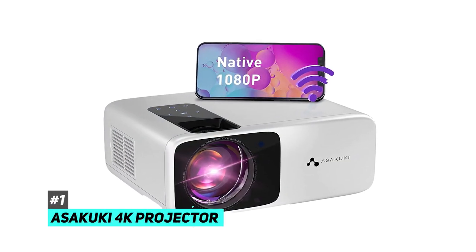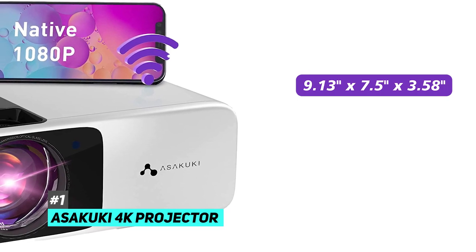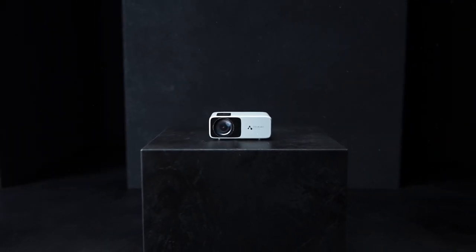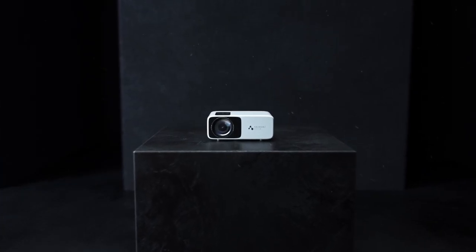I start with the Asakuki 4K projector. This projector's dimensions are 9.13 x 7.5 x 3.58 inches and 4.75 pounds weight. Asakuki has a high transmittance lens, a native resolution of 1920x1080, up to 8500L brightness, and a contrast ratio of 10,000 to 1.